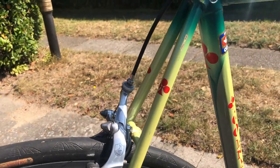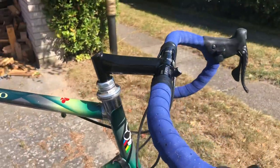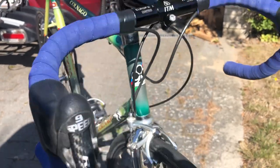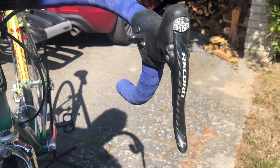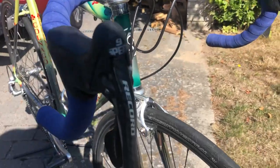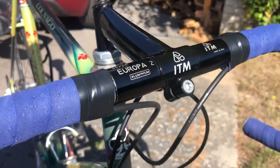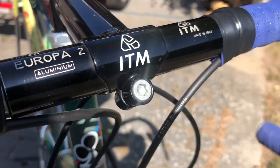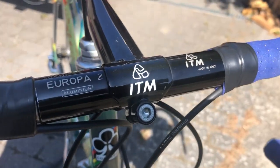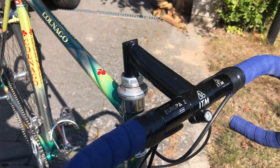I have put Record carbon nine-speed brake/shift levers — that's the name for these shifters. And of course an ITM stem and ITM handlebar — that's a beautiful set also, super.